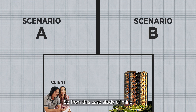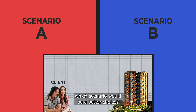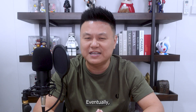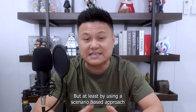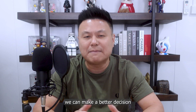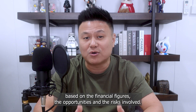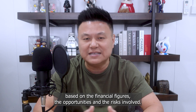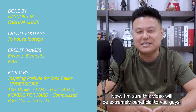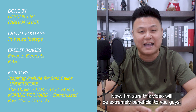So from this case study, which scenario would be a better choice? Eventually, it still depends on individual circumstances, but at least by using a scenario-based approach, we can make a better decision based on the financial figures, the opportunities, and the risks involved.